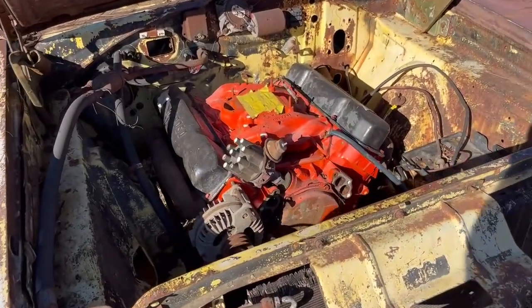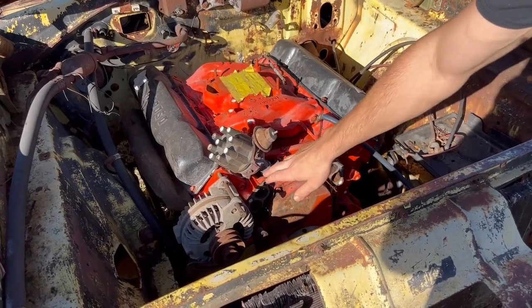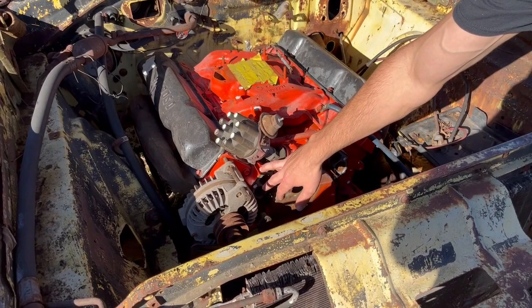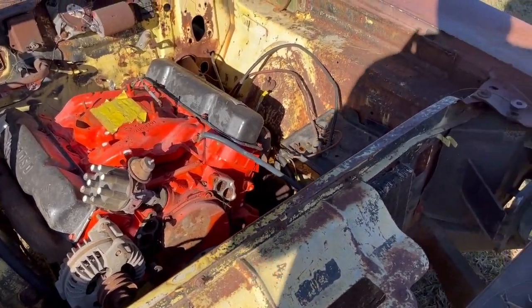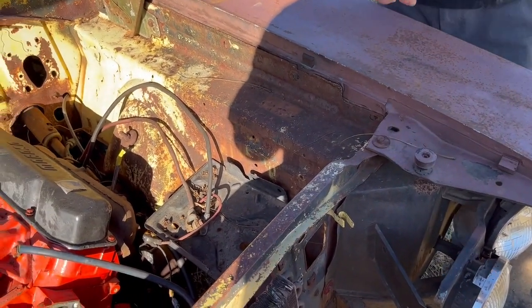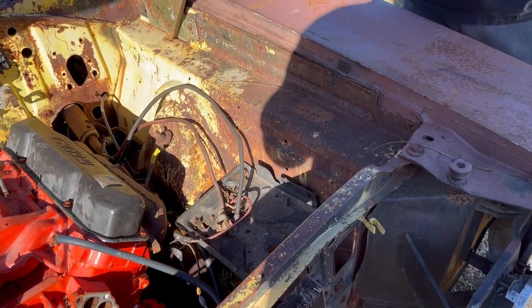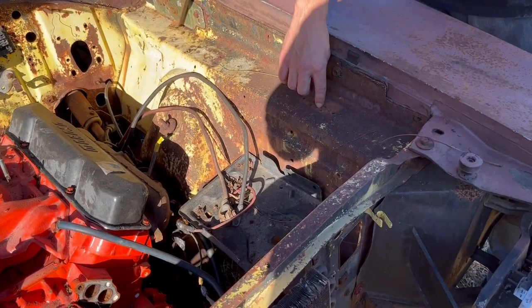We can tell that the motor looks correct for the car, but the only way to be really sure is to run the numbers on the pad on the block, and that'll tell us exactly what we're working with. The second thing to look at on a Dodge Charger is the fender tag — this car actually doesn't have one. The fender tag tells us what motor came in it, what transmission, what seats it had, whether it had a vinyl top, whether there were stripes, and it also has the VIN number on it.